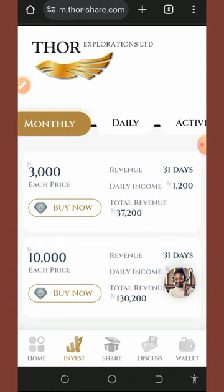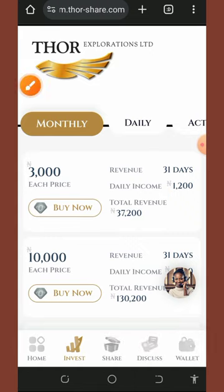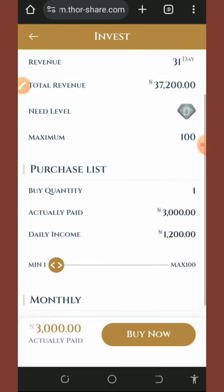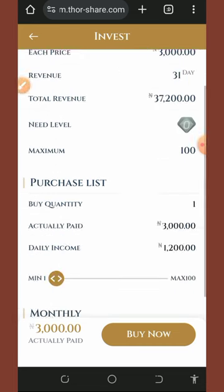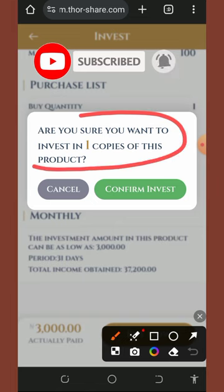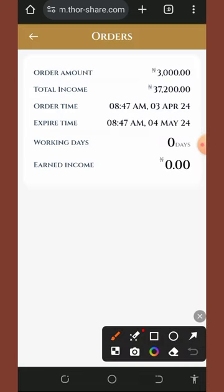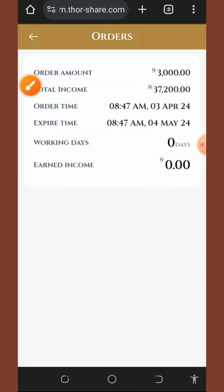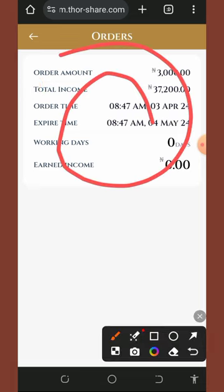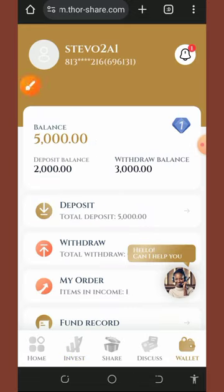To activate the monthly plan, tap on monthly plan and select the buy button. We have 5,000 naira in our account, so we tap buy to see how much we can earn every day for one month. Tap 'buy now,' confirm when asked 'are you sure you want to invest in one copy of this product,' and the investment is successfully placed. The amount is deducted from our balance, leaving 2,000 naira.